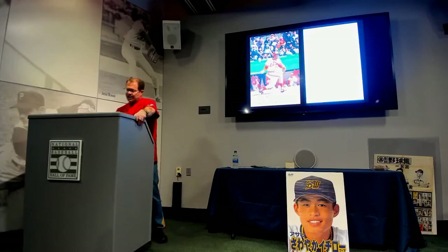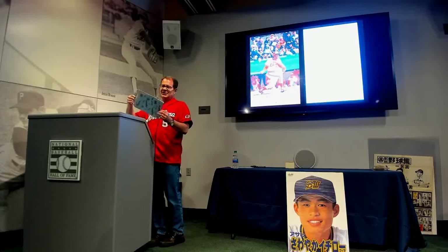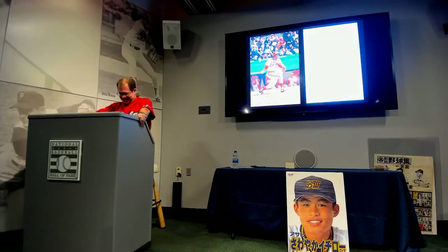Other brands started to mimic Calbee. This is a Yamakatsu card — I'm going to pass this around. Here's the envelope the card came from. This is their premium large size set, and it's a beautiful card. They're fairly common but they're nice cards. That's Willie Davis.